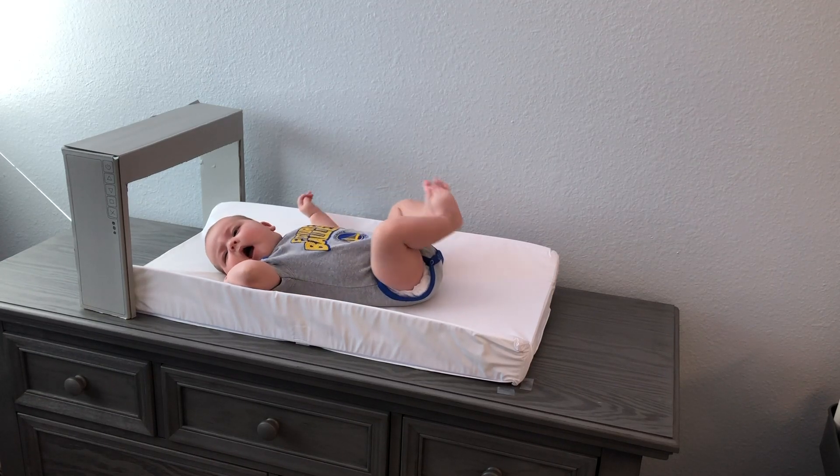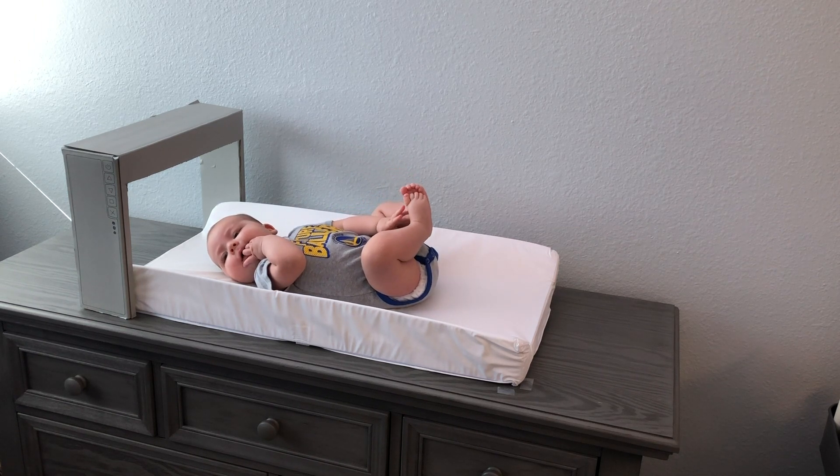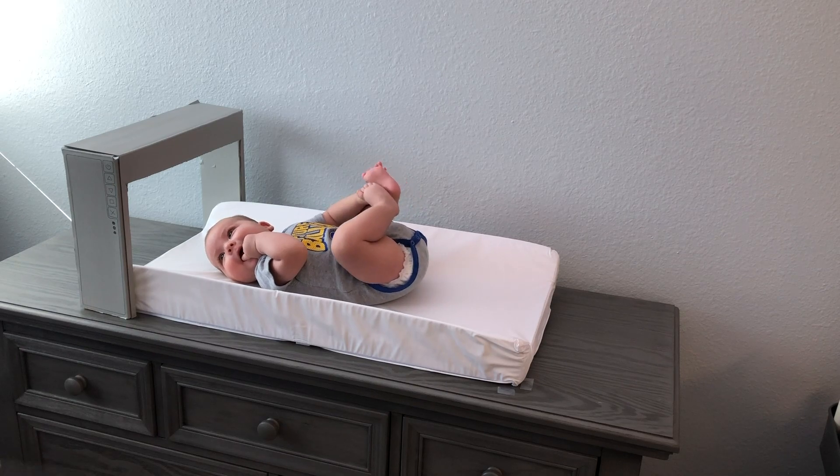Check out this new system — it 3D prints the clothes right onto the baby, so you don't even have to change them. It is an amazing system. All you got to do is pick what clothes you want.